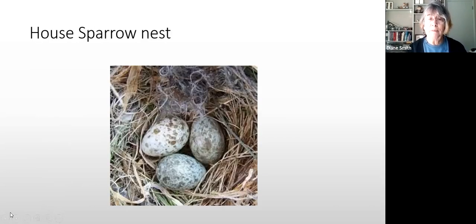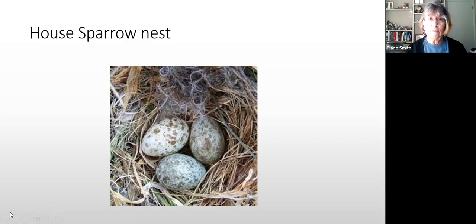This is a house sparrow nest — it's got some grass, some moss, but look at those eggs. They're completely different-looking than a bluebird egg. They do look a little similar to titmice eggs, so be careful you're not inadvertently disturbing a titmouse nest. If you have any questions about who's living in your box, just let us know and we'll make sure it is in fact the species we don't want.